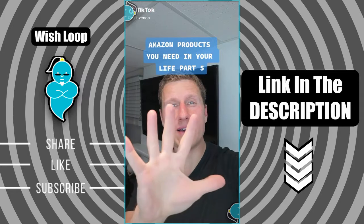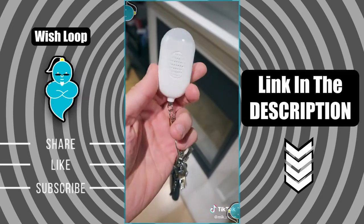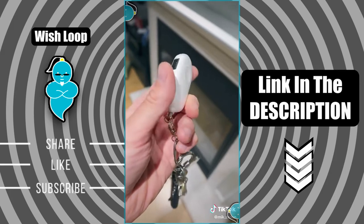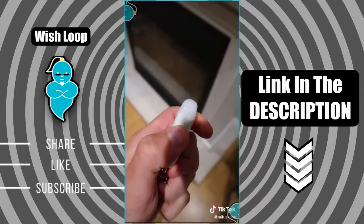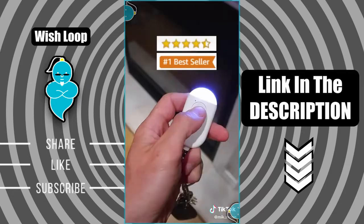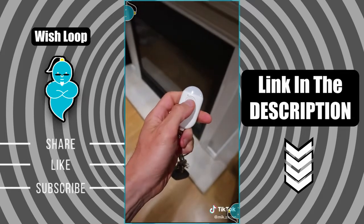Amazon products you need in your life, part five. I bought this personal alarm keychain for my wife when she used to come home late from work, so it's perfect when you're going somewhere alone and want a little more security. There's no need for a battery since it's USB-powered, and it also serves as a flashlight. It got four and a half stars and is an Amazon bestseller — just press it twice to turn it on.